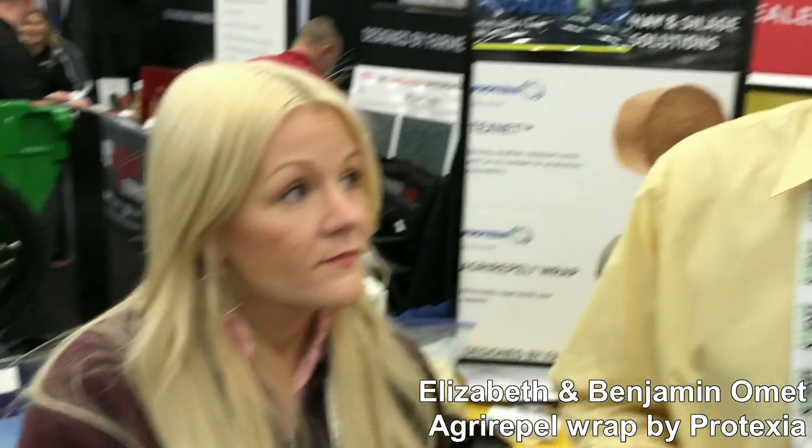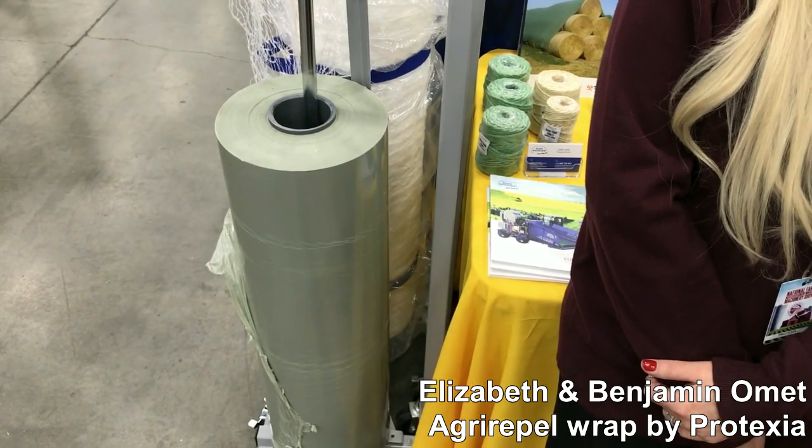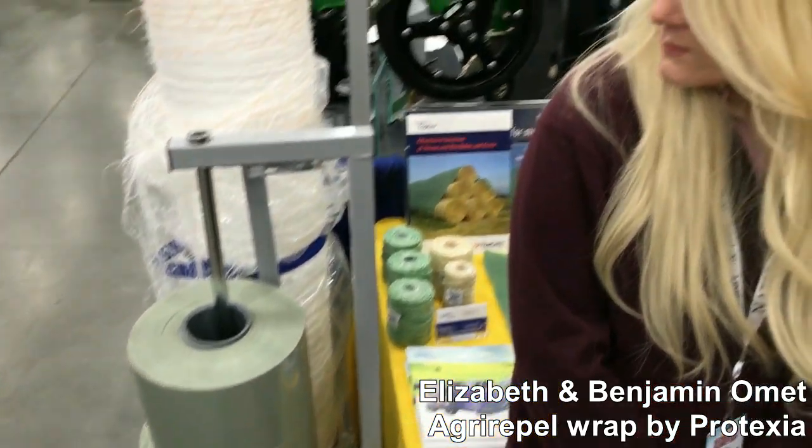It's an eco-friendly additive that is totally safe and non-toxic, that repels birds and rodents, put inside the plastic, inside the bale wrap, and effectively repels pests — namely birds, rodents, raccoons — from the bales, protecting your hay and saving farmers a lot of money.